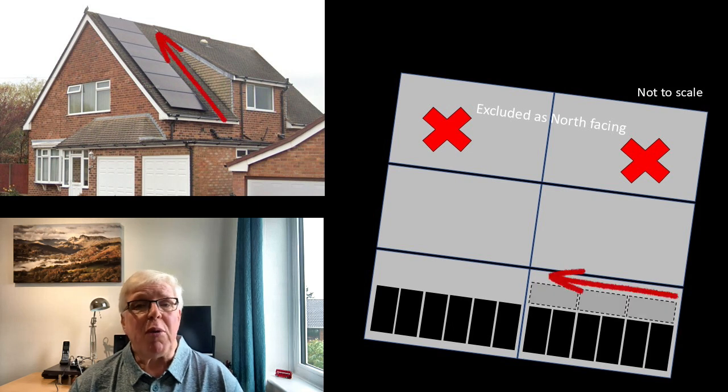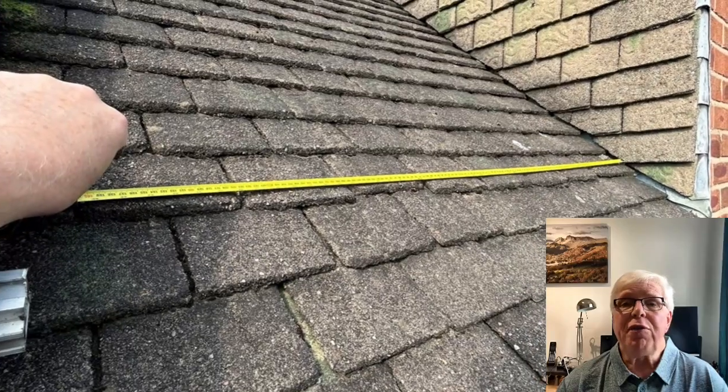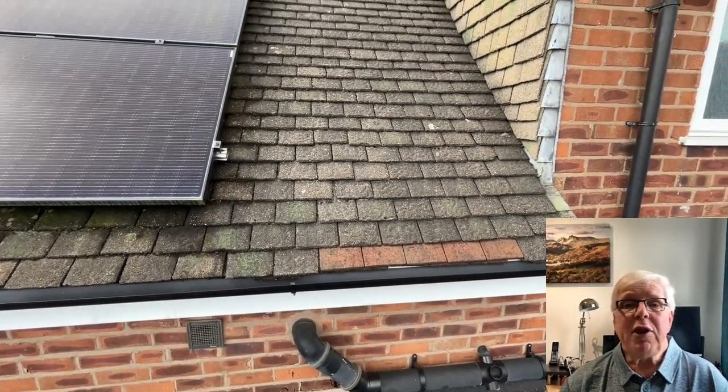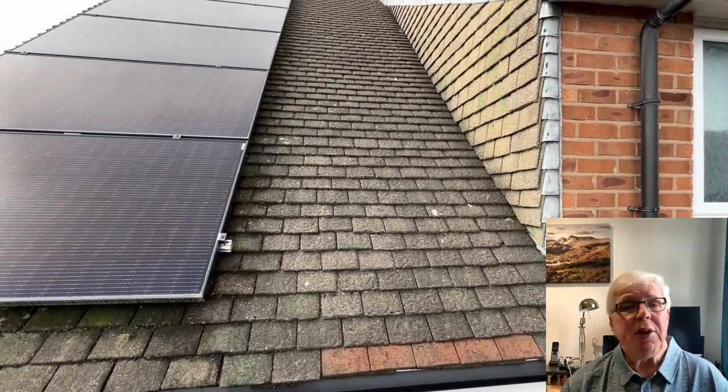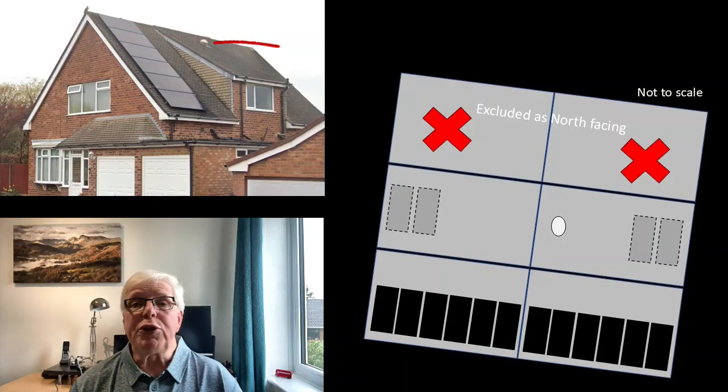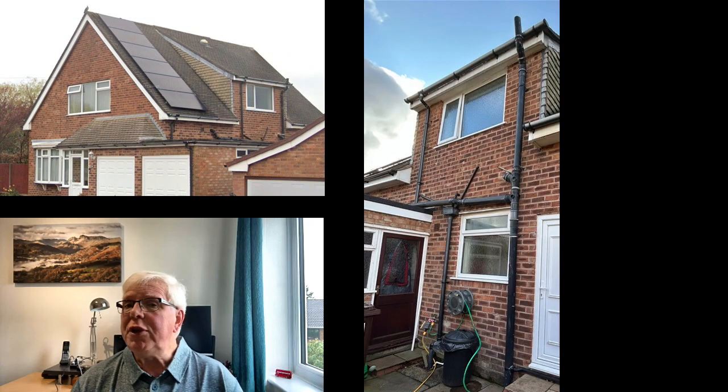Looking at it today, and excluding putting panels on the north side of the house, there are realistically only two options. One would have been to see if we could squeeze in some panels in portrait mode up the side of the existing array. Nipping up onto the garage roof recently and taking some rough measurements, it does look like we could have got up to three panels vertically in the available space. The biggest issue with this is that it would have only left a gap of around 350 to 400 millimetres between the edge of the additional panels and the face of the dormer, making maintenance access very difficult. The other option would have been to put some panels on the roof of the dormer itself, but this would have meant scaffolding being needed on this side of the house. With the benefit of hindsight, I think we should have explored both of these options further with our chosen supplier.